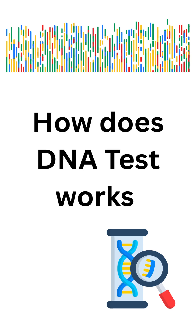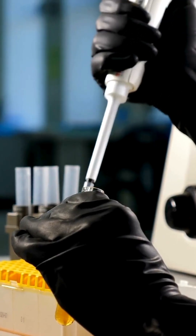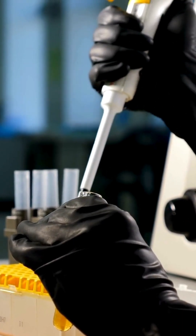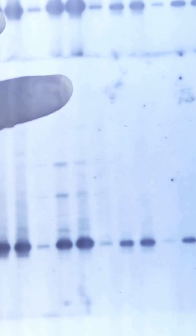How does a DNA test work? A small sample, like saliva or a cheek swab, is collected. Scientists then scan your DNA to look for patterns called genetic markers. These markers reveal ancestry, health risks, and traits.